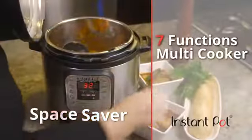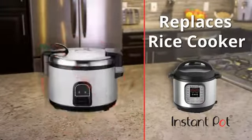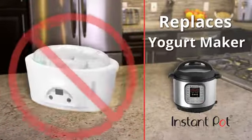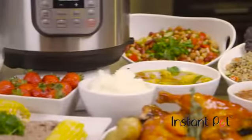Instant Pot is an all-encompassing multi-cooker with up to seven functions, replacing your slow cooker, rice cooker, food warmer, pressure cooker, steamer, sauté pan, and, yes, even the yogurt maker. A single Instant Pot does the job of every one of those appliances, and more.